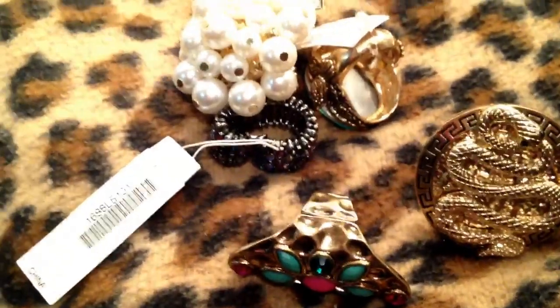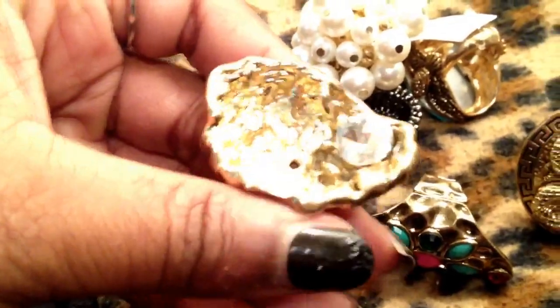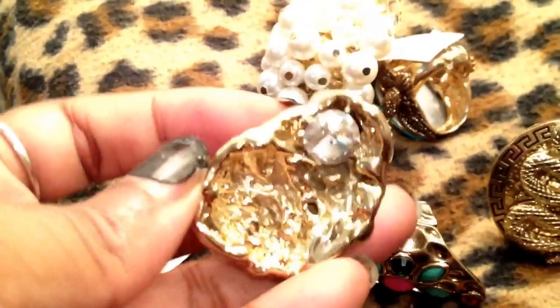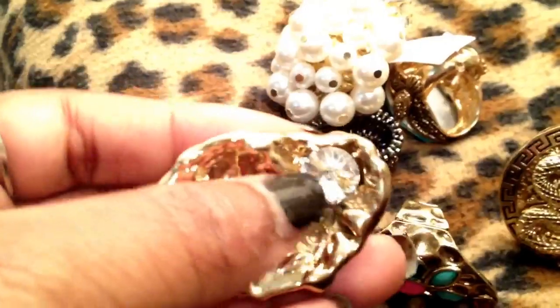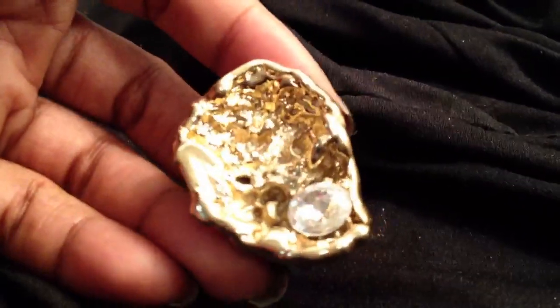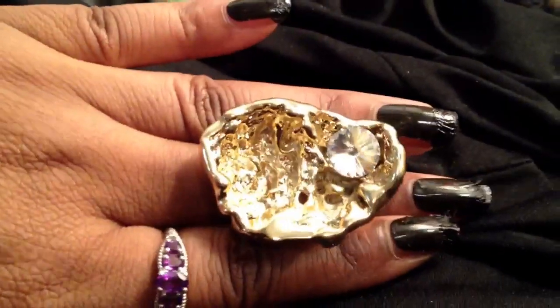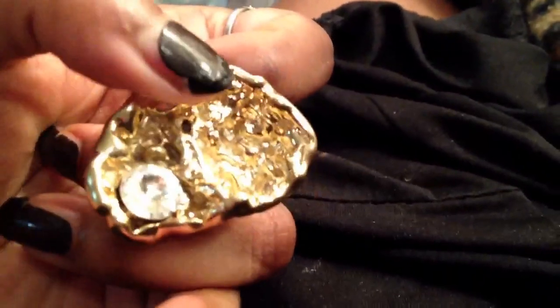The last ring I got from him is this gorgeous couture ring. It's like a gold plated nugget with a crystal in the middle — solid, one piece, and really, really heavy. This ring is gorgeous, very couture looking, like I had it custom made or something. Very abstract and I've just never seen anything like this, so I had to have it.